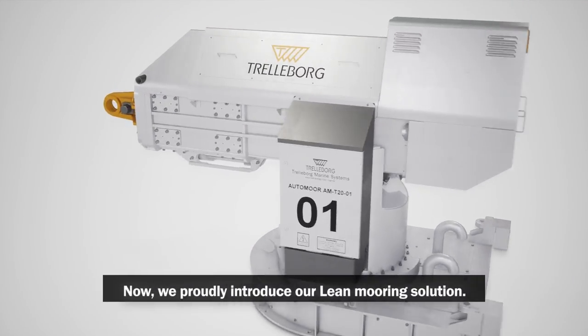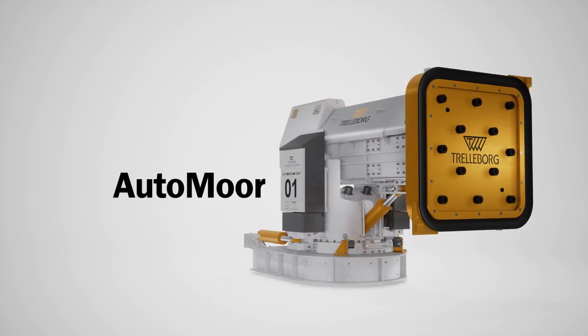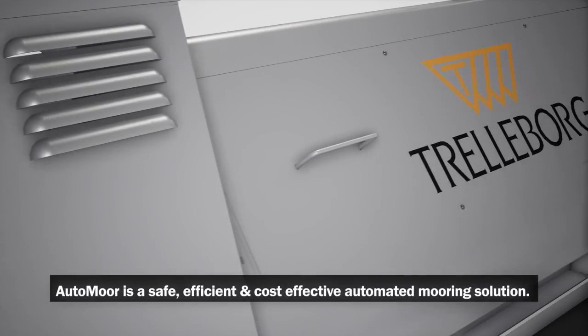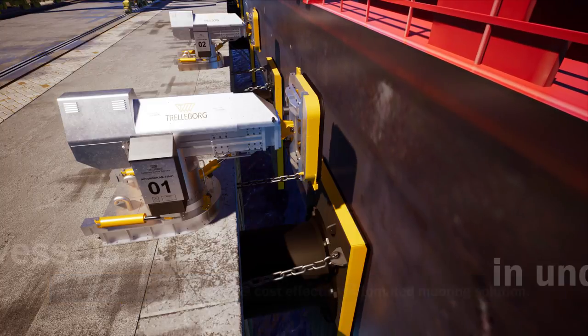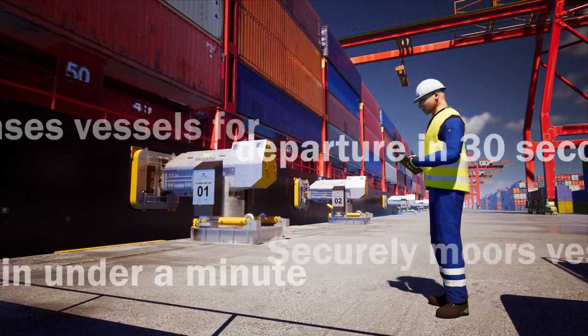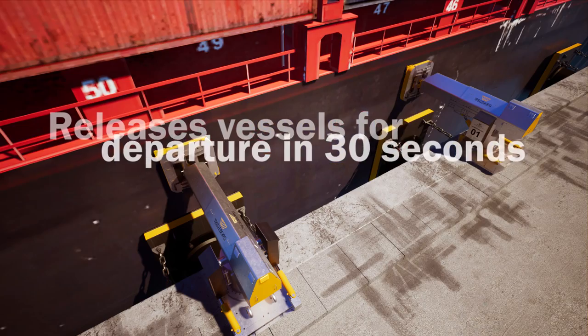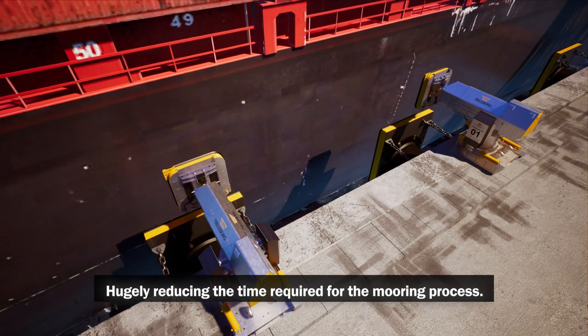Now, we proudly introduce our lean mooring solution: AutoMoor. AutoMoor is a safe, efficient and cost-effective automated mooring solution. It securely moors vessels in under a minute and releases them for departure in just 30 seconds, hugely reducing the time required for the mooring process.